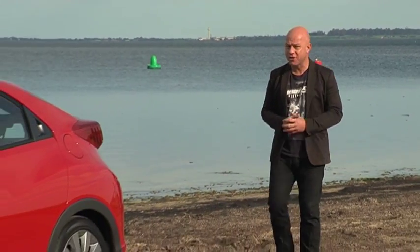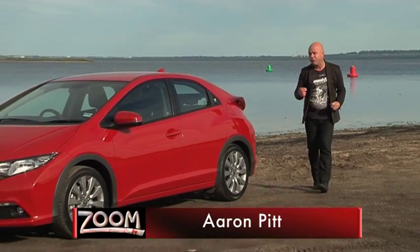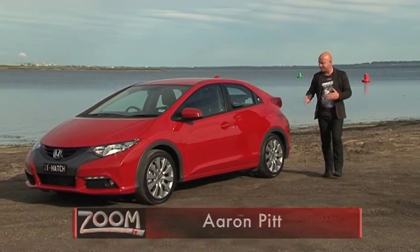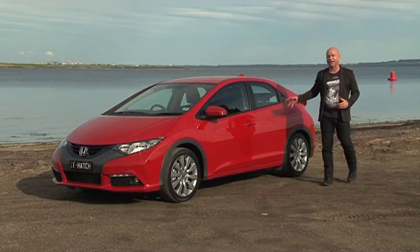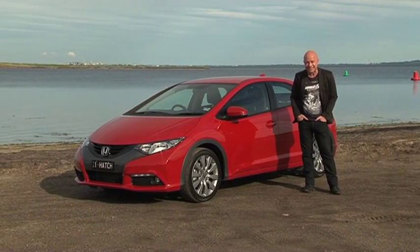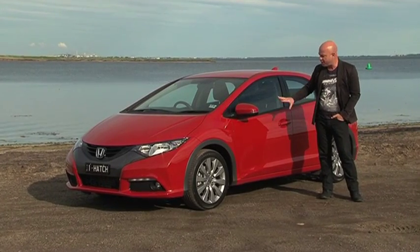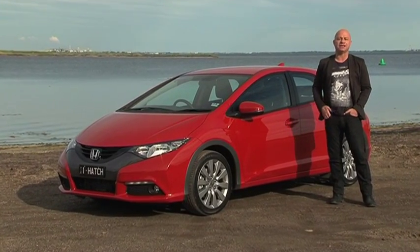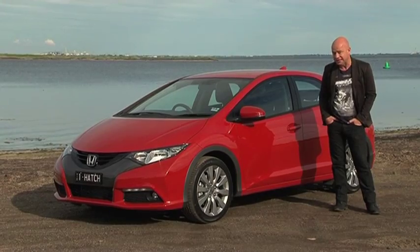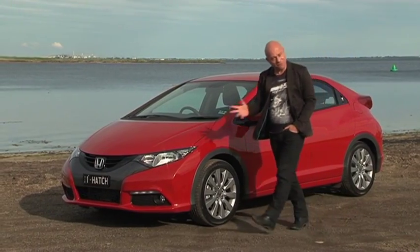Today, thanks to our motoring partner GoAuto.com.au, we're celebrating a birthday, a 40th, and it's not mine, it's this — the Honda Evergreen Civic Hatch. Can you believe it's been with us since 1972? And in all that time, there's never been a new five-door Civic for the same price as the entry-level Toyota Corolla. Well, it's time to find out if life really begins at 40.